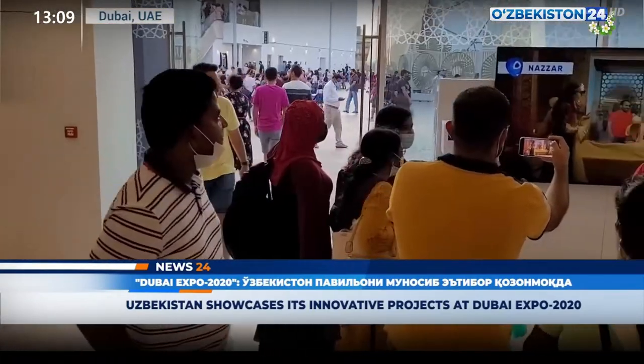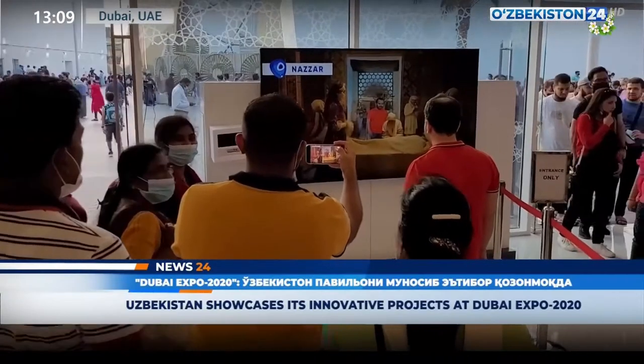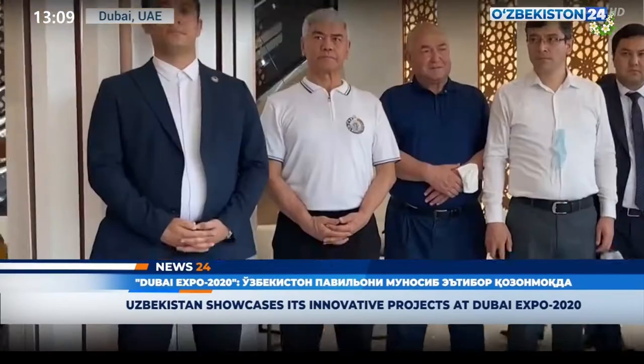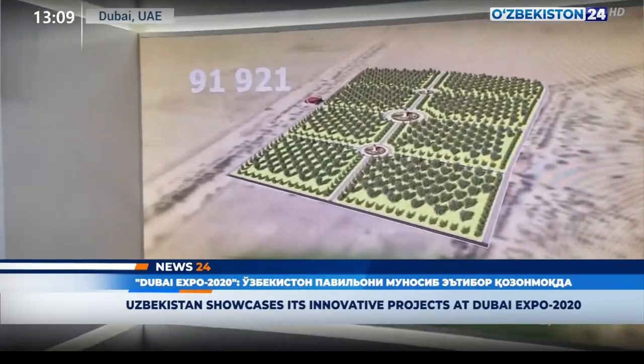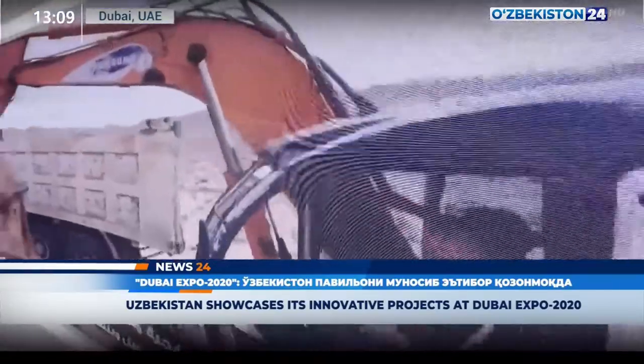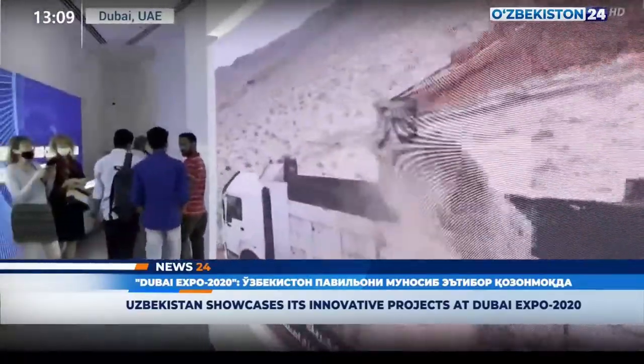Members of the delegation of the National News Agency of Uzbekistan got acquainted with these processes. The exposition, which tells about modern Uzbekistan, covers the large-scale reforms and technological achievements in all spheres. The thematic exposition about the future of Uzbekistan reflects the development strategies of our country, the smart cities to be built, new technologies, and promising projects.